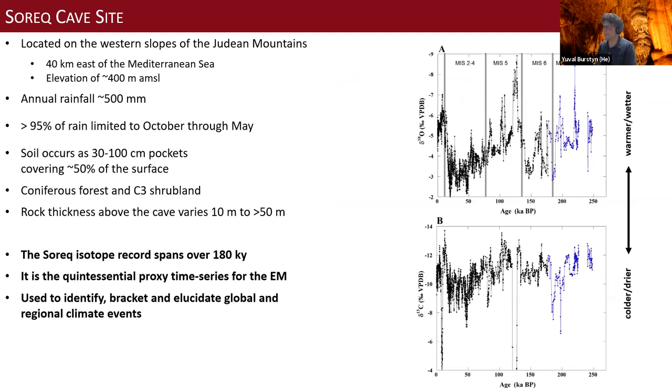The Surak isotope record as a whole spans over 180,000 years. It is the quintessential proxy time series for the eastern Mediterranean, used in many studies to identify, bracket, and interpret global and regional climate change. This is why we chose this site — and we were hoping to get interesting results.